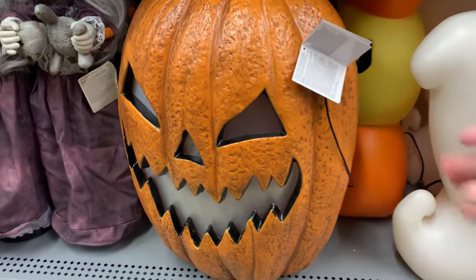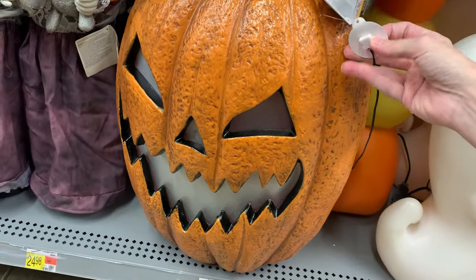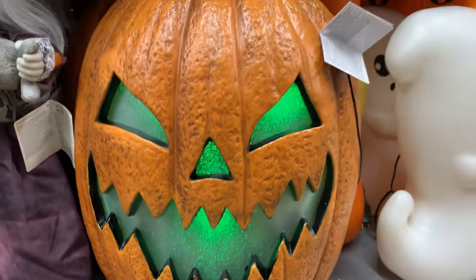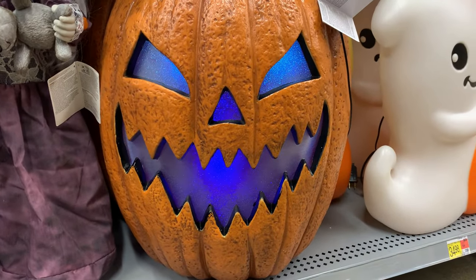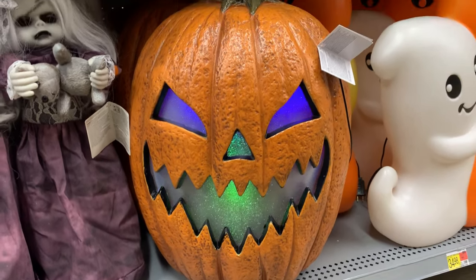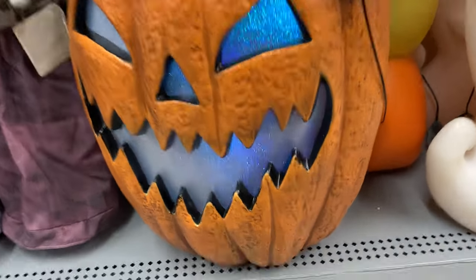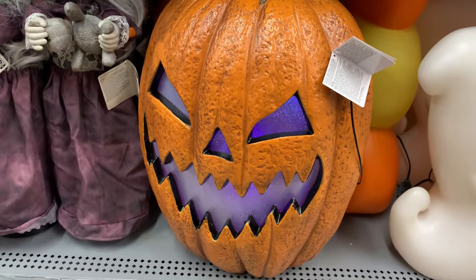This pumpkin has a really creepy looking face — he also lights up and has sound effects. He's got that same kind of plastic over his face like the little color-changing jack-o'-lantern with the raven on it. It gives it kind of a sparkly look when the light is on. He is priced at $32.98.